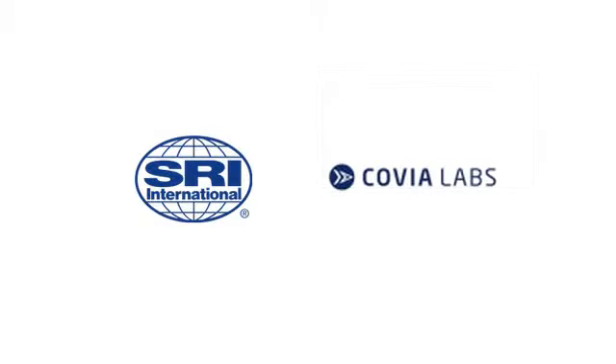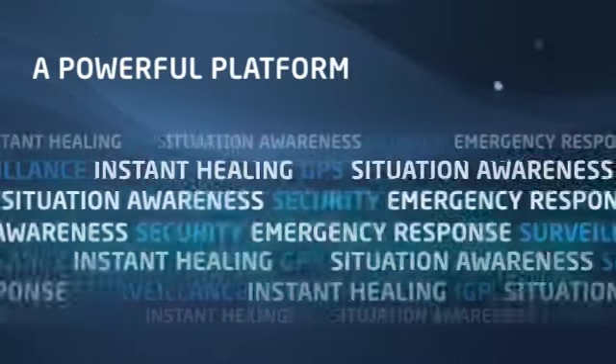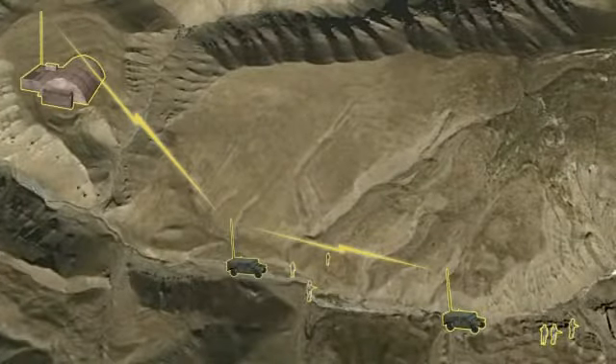SRI International and Covia Labs propose to solve these challenges by deploying the Covia Connector, a highly secure software platform that links intelligence, surveillance, and reconnaissance resources to enable a connected, agile force at the tactical edge.